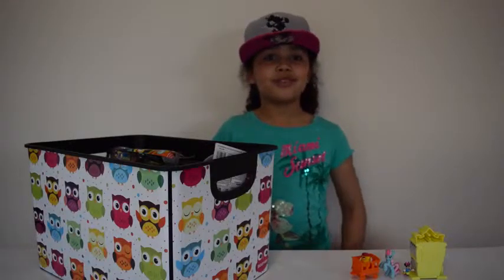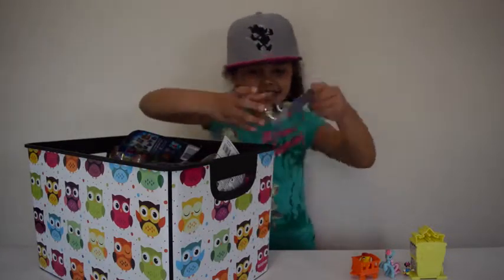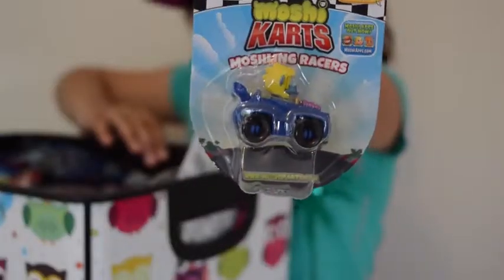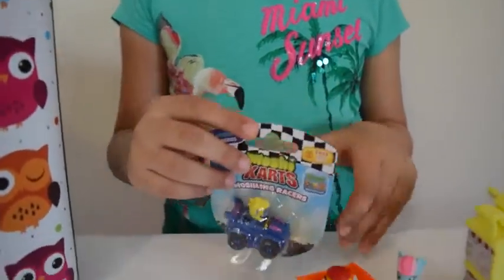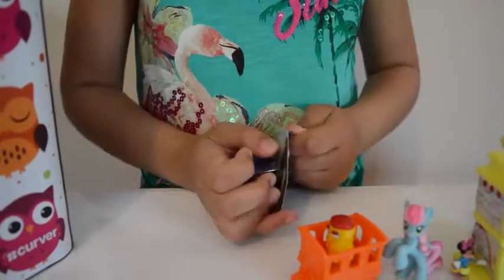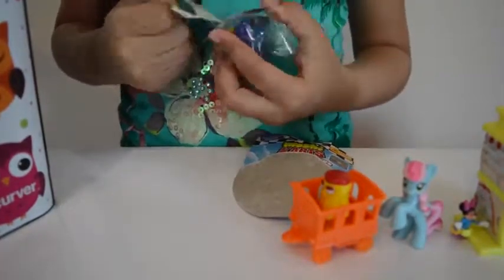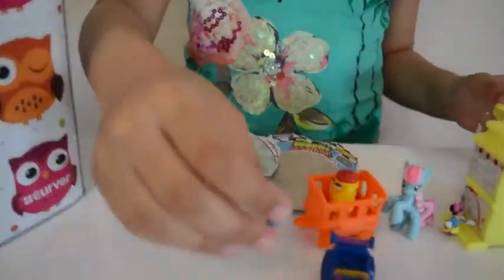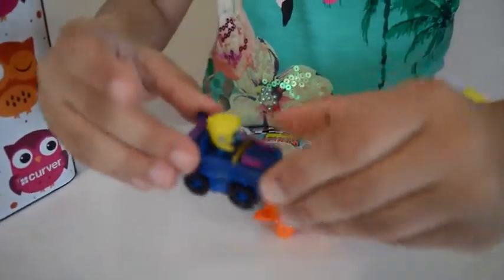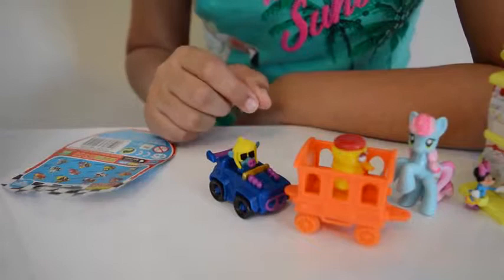Now we're on to my fourth toy. I've got this Mushy Monster car. Now I'm going to open this Mushy Monster car. Here's the car - looks like the Mushy Monster can actually come out. Now I'm going to find out the name - the name is Swizzle.